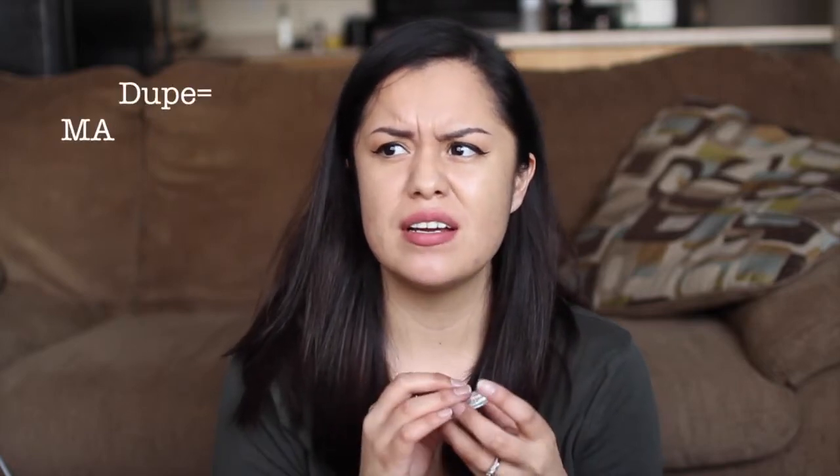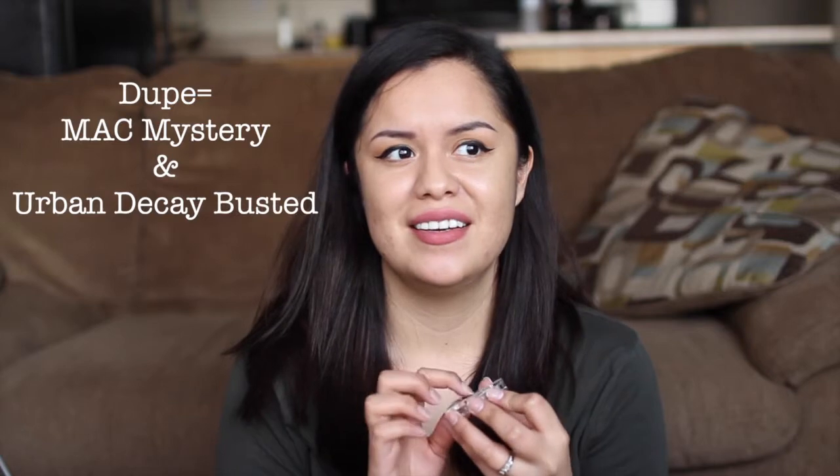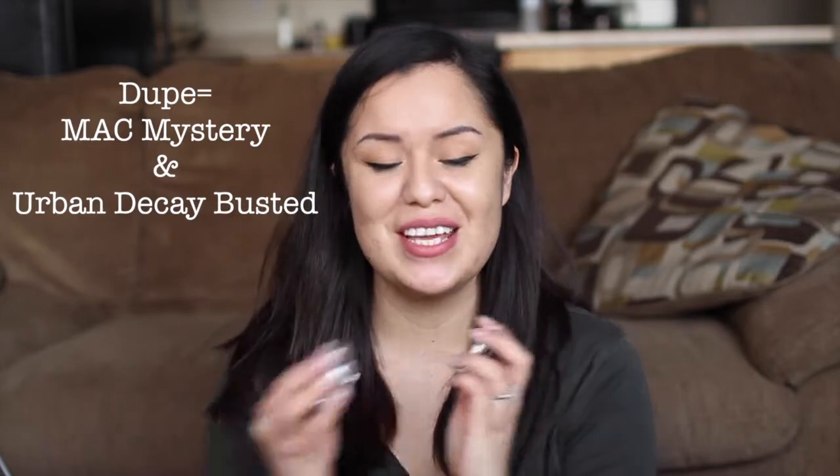This other Catrice single is one I also asked for — it's Go Charlie Brown. It's a matte, cool-toned matte brown, and it's supposed to be another dupe for a different MAC eyeshadow — I think it's Espresso or something like that. Thank you so much, I really really wanted these!